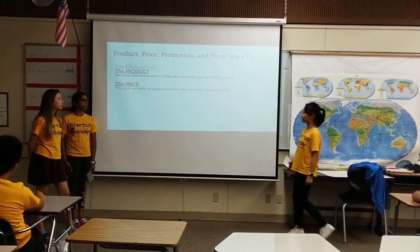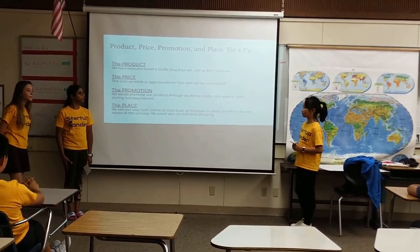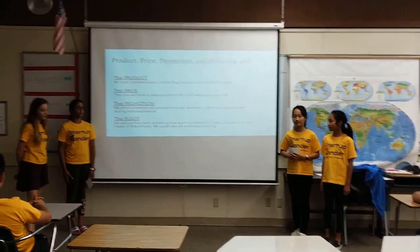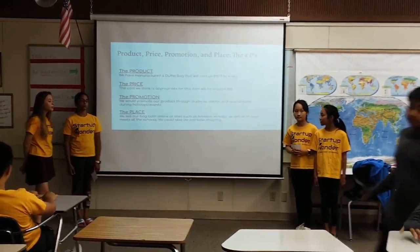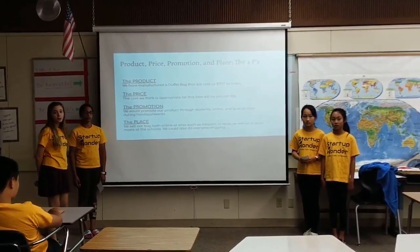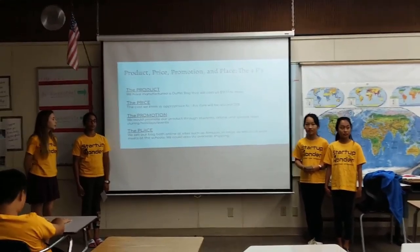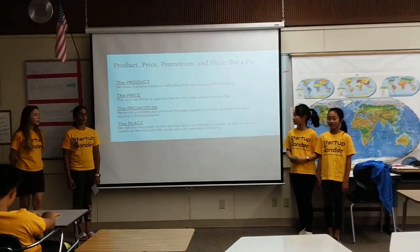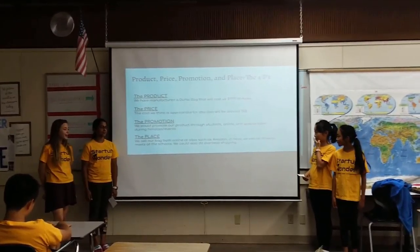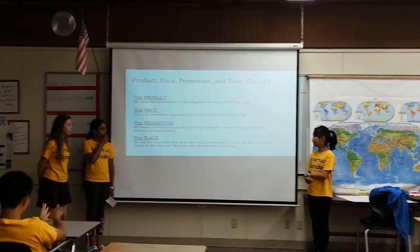Our product will cost us $19.17 to manufacture. We are selling it for $35, which is actually a lot less expensive than most high quality duffel bags. We would promote our product through students, online, and in special sales. We would promote during events and holidays, and we would sell our product both online and at shops — at places like Amazon, in retail, as well as at different swim meets or similar places.